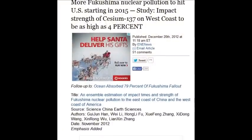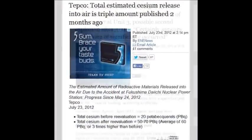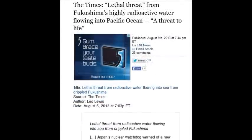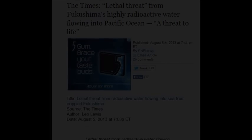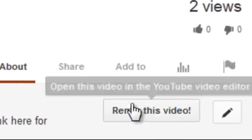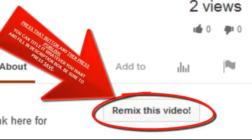The strength of cesium-137 on the west coast is 4% — and no one is trying to fix it. The speaker urges viewers to subscribe and hit the remix button to keep up with this content and beat YouTube's control. Otherwise YouTube will just suppress it.